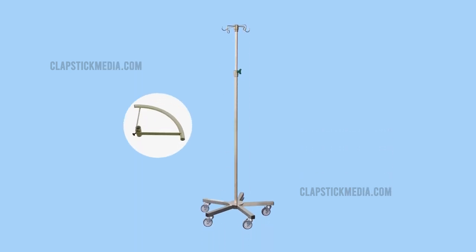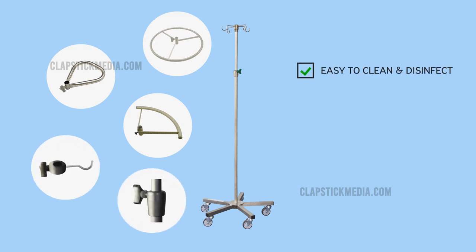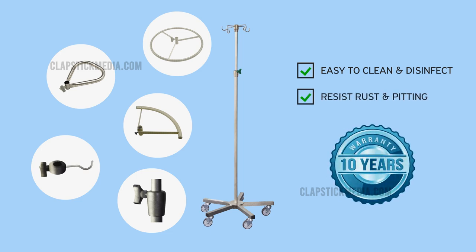Our innovative modular design allows you to order only the parts you need. All parts can be easily cleaned and disinfected, and are designed to resist rusting and pitting. Plus, they come backed by our industry-leading 10-year warranty.